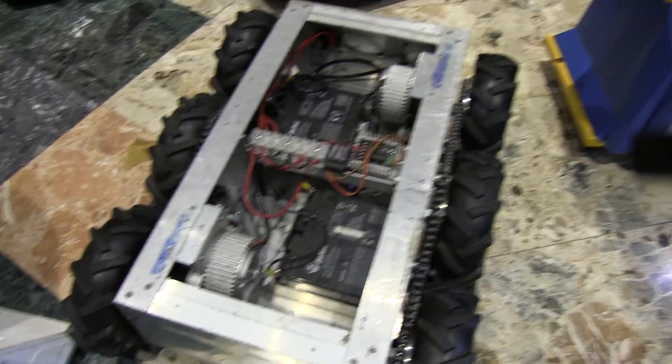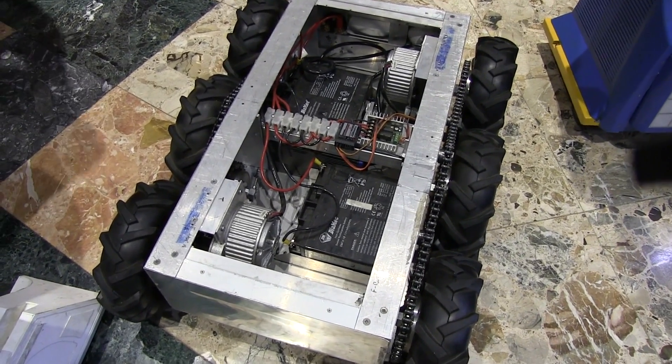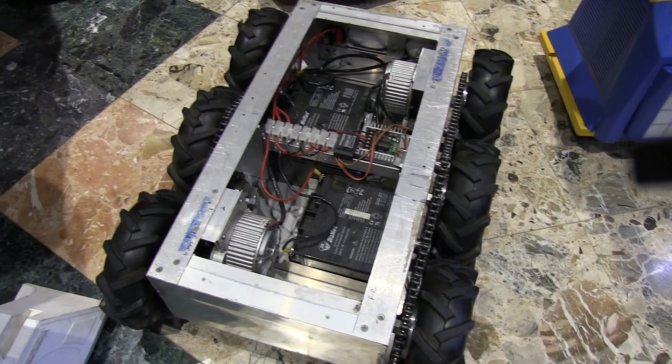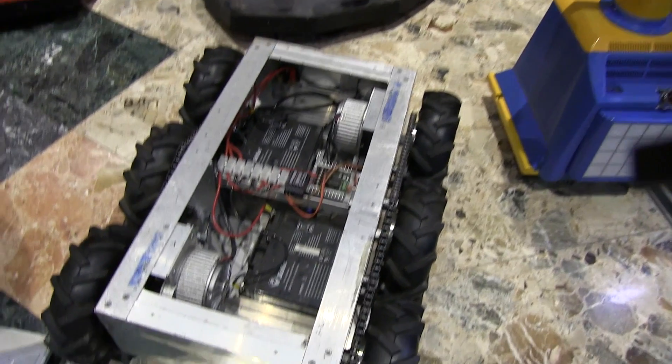And this is just an industrial prototype design for David, who works on movie sets, for carrying heavy equipment around a movie set — just via remote control behind it.